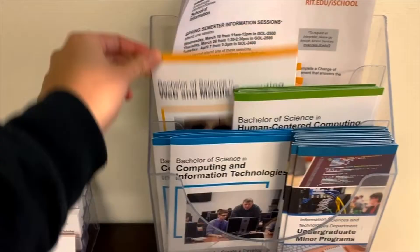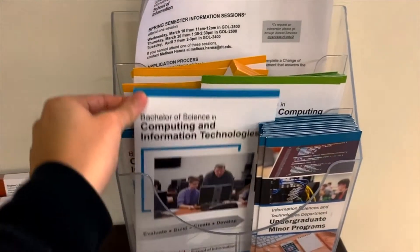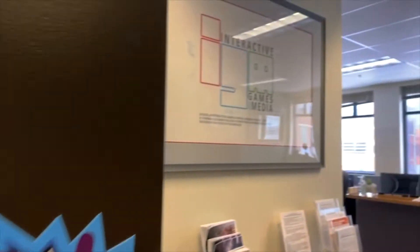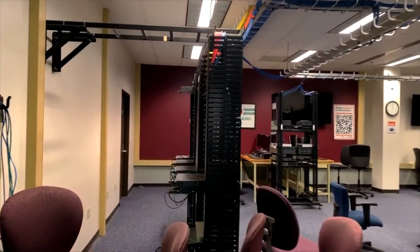There are three majors of students in this department: Web and Mobile, HCC, and CIT. The coding classes at the beginning of these majors are all pretty similar but they kind of move into their own pathways. The School of Interactive Games and Media office is right nearby, composing of two majors: Game Design and Development and New Media Interactive Development. Across from these two offices are two labs — the Networking Lab and the Systems Administration Lab.